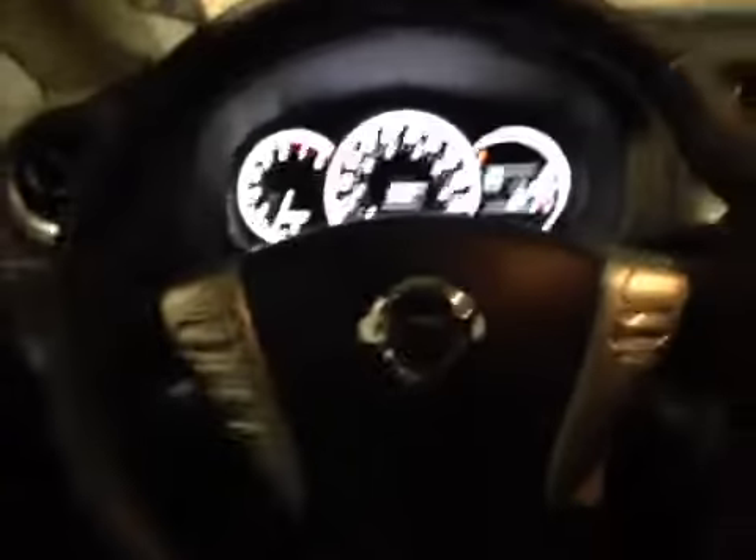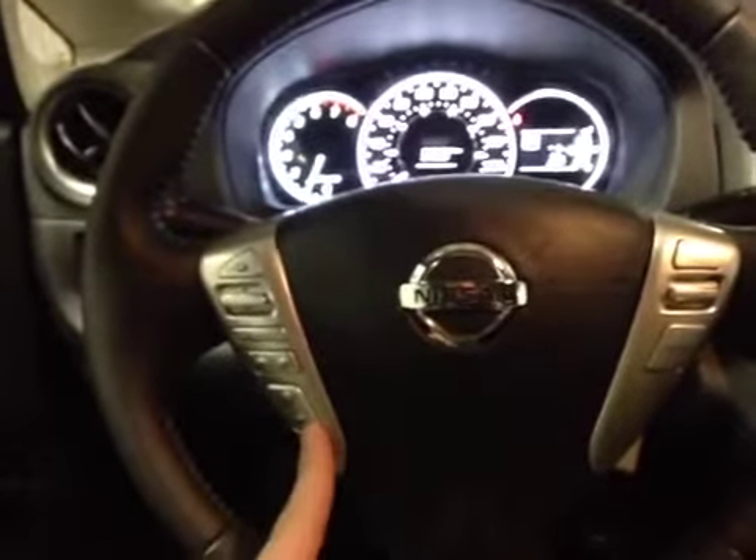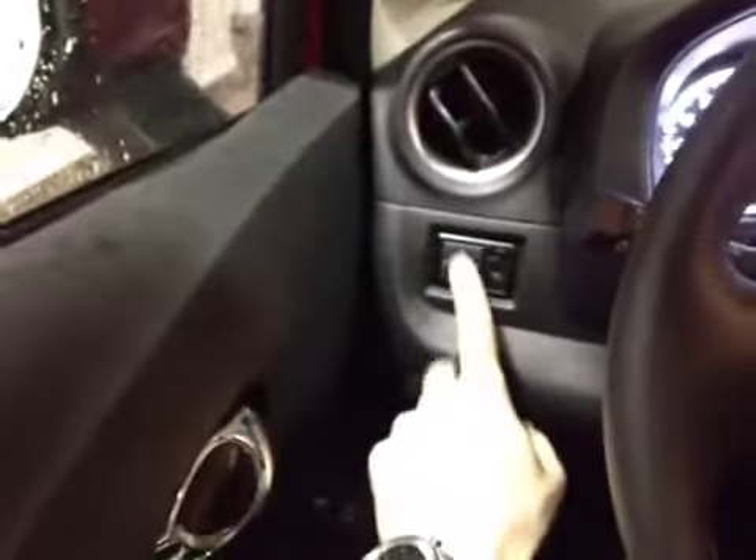Here we are inside taking a look at the steering wheel. We've got control over the media as well as your volume and hands-free calling, cruise control on the other side. It's a leather-wrapped wheel. We've got power windows and locks on the door, and mirrors just above.